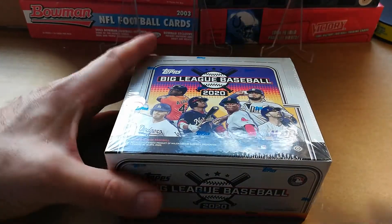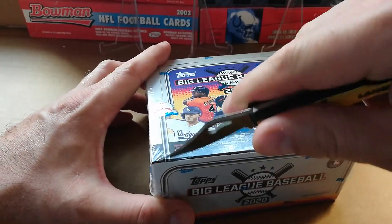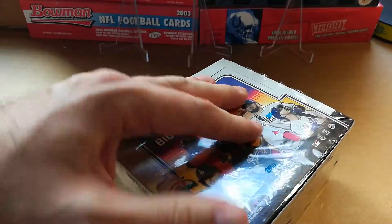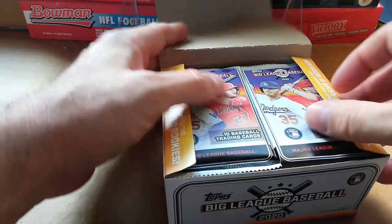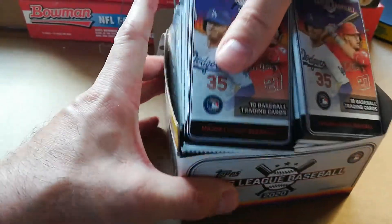If you see anything that I miss — and I'm sure I'll butcher some names because I have not done this in quite some time — I'm excited about it. This box was like $35-38, so I'm assuming this isn't some high-end product obviously.